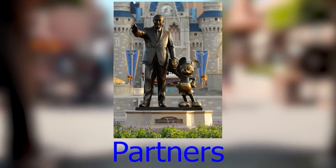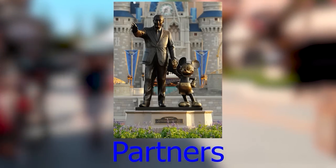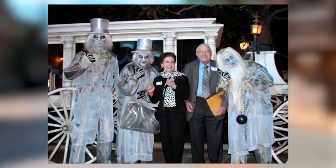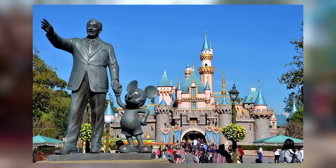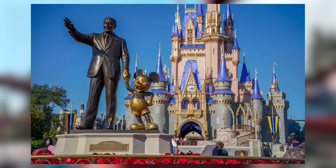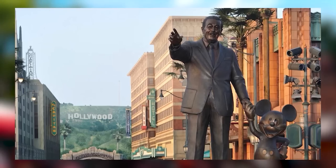Partners is the copper statue you walk by at the Magic Kingdom Park or any Disneyland park, showing Walt and Mickey holding hands with Walt pointing outward. It was made by Blaine Gibson, known for the face molds for the Haunted Mansion and Pirates of the Caribbean. Currently there are five Partner statues located at Disneyland Resort, Walt Disney World Resort, Tokyo Disneyland, Walt Disney Studios, and Disneyland Paris.